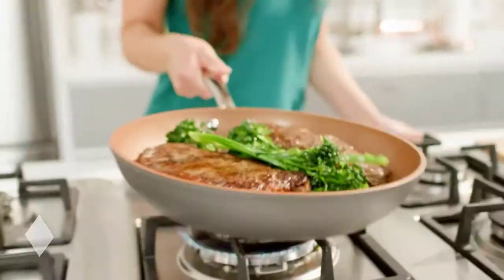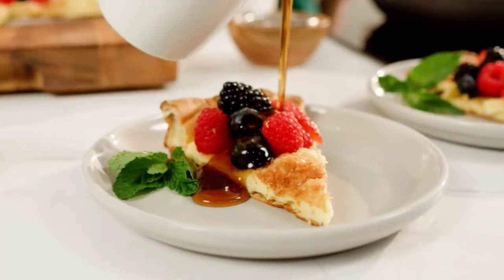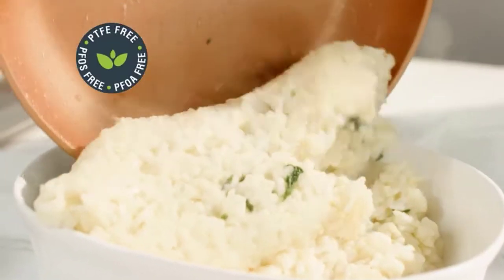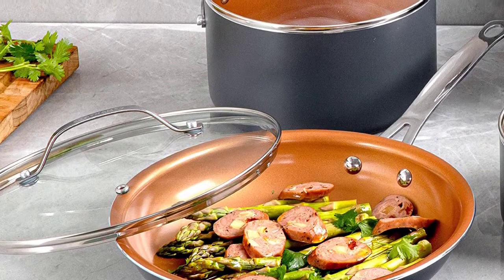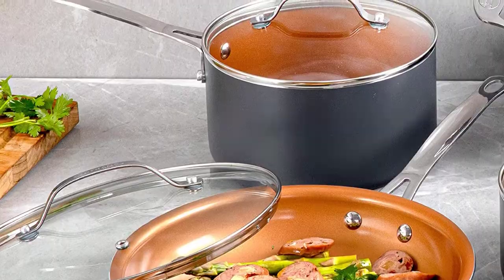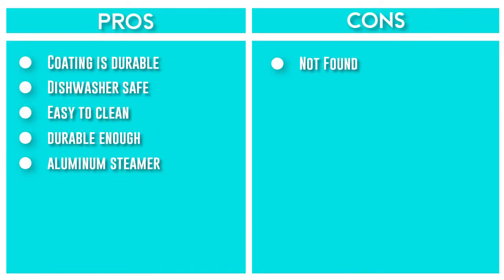The nonstick cooking surface is coated 3x, reinforced with ceramic and titanium to deliver the ultimate food release. No oil or butter needed, makes for healthier eating, and provides for hassle-free, 1-2-3 cleanup. Plus, the set is dishwasher-safe for quick and easy cleanup. This 12-piece set includes an 8.5-inch skillet, 10.5-inch frying pan with tempered glass lid, 5-quart stock pot with tempered glass lid, 1.5-quart sauce pan with tempered glass lid, 2.5-quart sauce pan with lid, XL aluminum steamer insert for the 5-quart pot, and a bonus shallow square frying pan with tempered seal-tight lid.